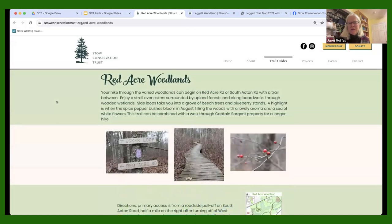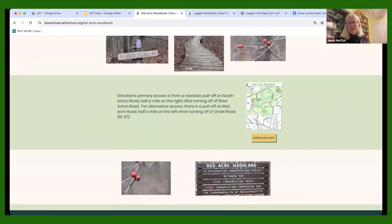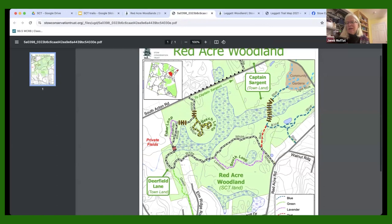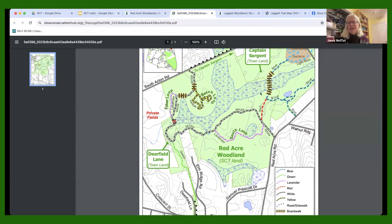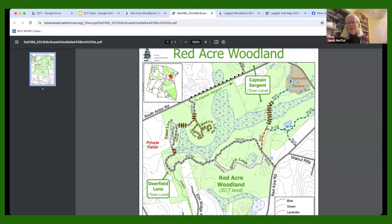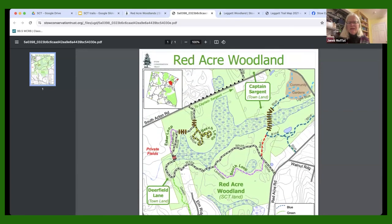At each property site you'll find pictures, what to look for, a short description including where the pull-off is — for Red Acre Woodlands it's on South Acton Road, half a mile on the left when turning off Great Road — and a trail map. The map is color-coded for trail markers, has boardwalks and loops, and connects over to the community gardens. As Jackie pointed out, you can travel across a whole bunch of town using Red Acre as a cross-piece.